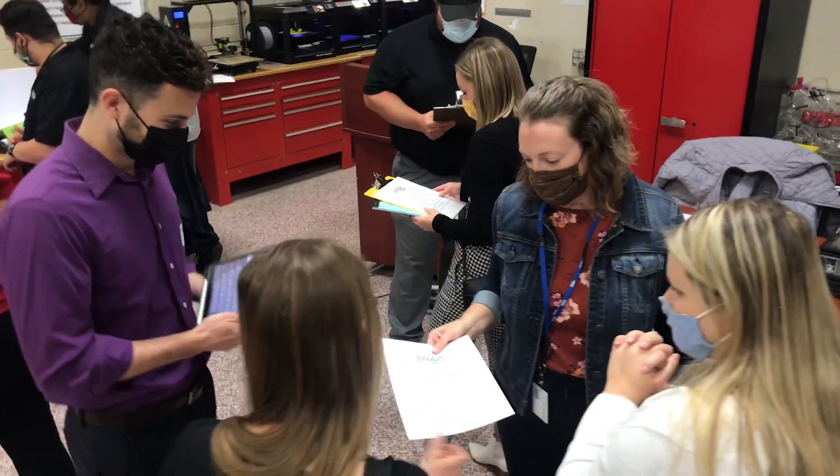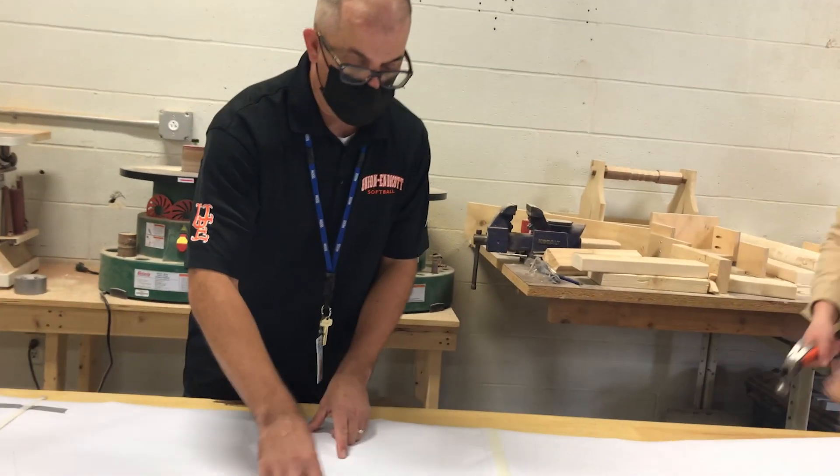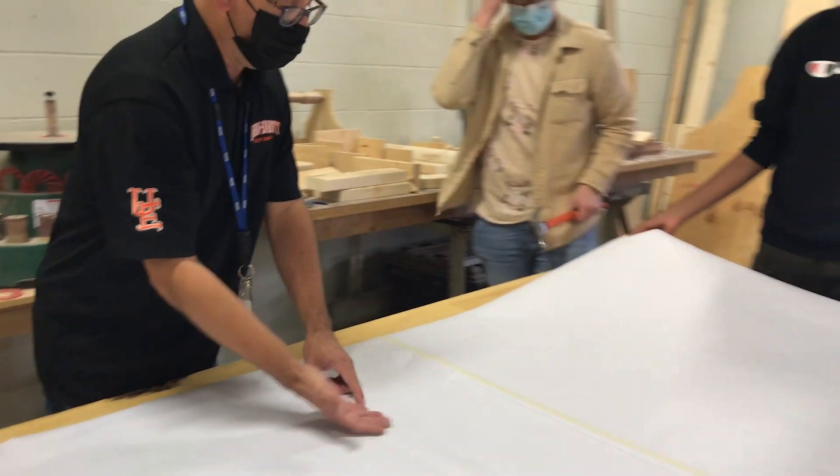I think we started maybe mid-October, and it was a tight timeline — a five-week timeline. I was wondering, are we going to be able to accomplish this in that amount of time?